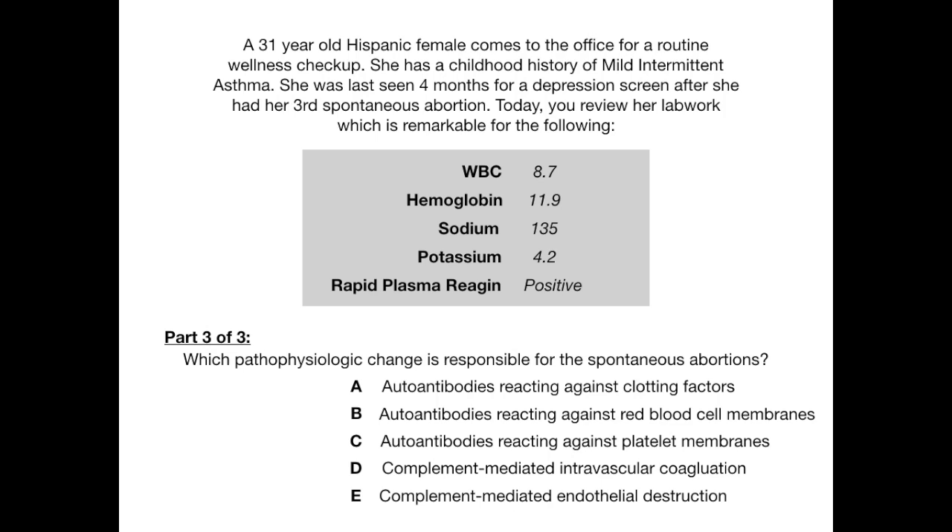Part three of three: which pathophysiologic change is responsible for the spontaneous abortions? Now we're getting into nitpicky territory. What's the pathophysiology specifically in anti-cardiolipin antibody syndrome that causes recurrent spontaneous abortions? Answer choices: A, autoantibodies reacting against clotting factors; B, autoantibodies reacting against red blood cell membranes; C, autoantibodies reacting against platelet membranes; D, complement-mediated intravascular coagulation; or E, complement-mediated endothelial destruction.